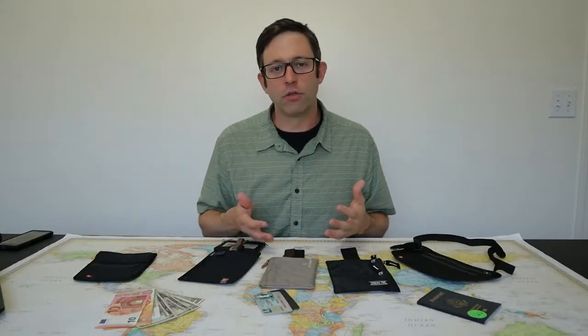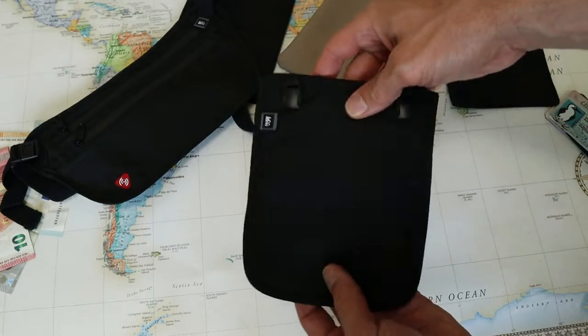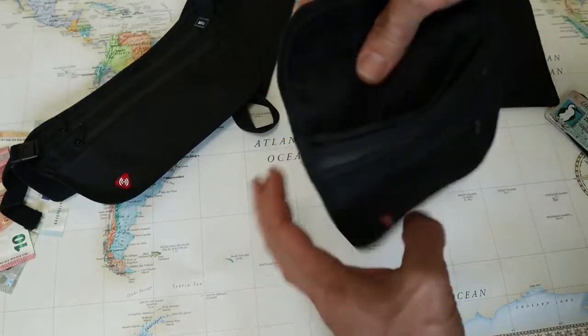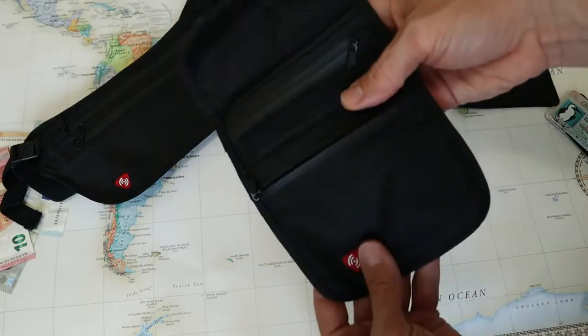There are three main styles of travel wallets I'm going to be showing you today, and they're all designed to be worn out of sight under your clothes. The first style, like this one by REI, is designed to go around your neck and hang in front of your chest. These work really great, but it's easy to see them if you're wearing tight clothing.